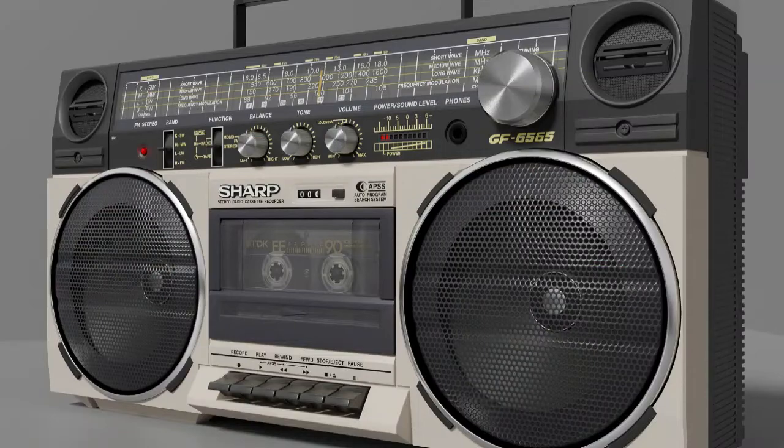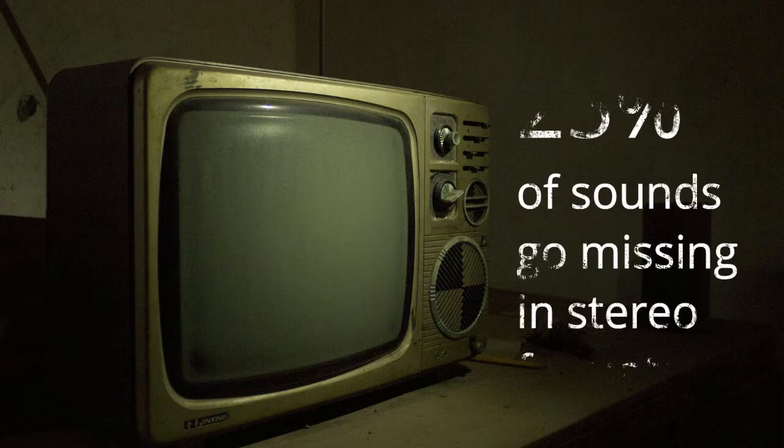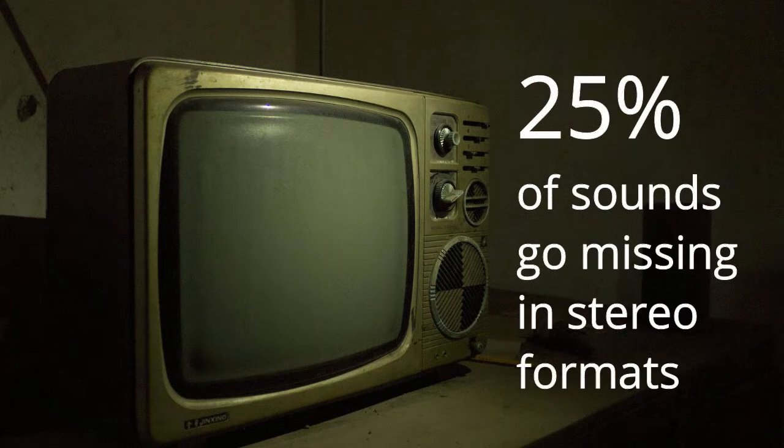Few people realize that the stereo system you have in your home is actually very old technology, the equivalent of a black and white TV. You miss up to 25% of sounds when listening to music and movies in stereo. And everything is in stereo.